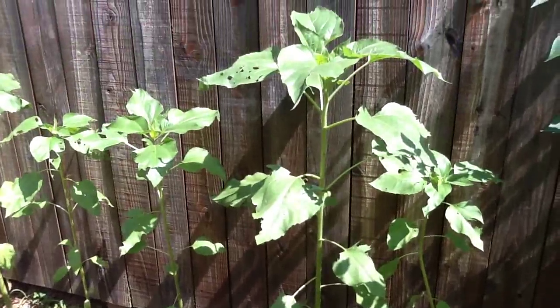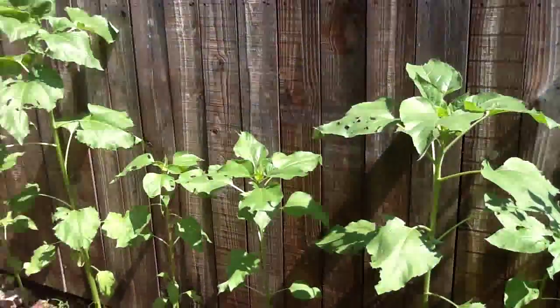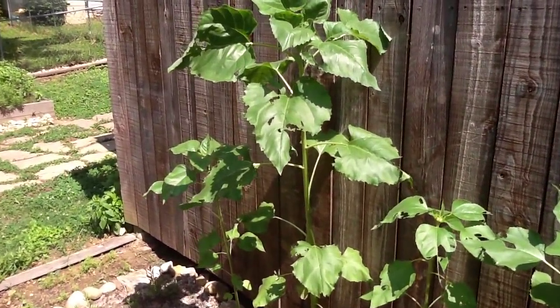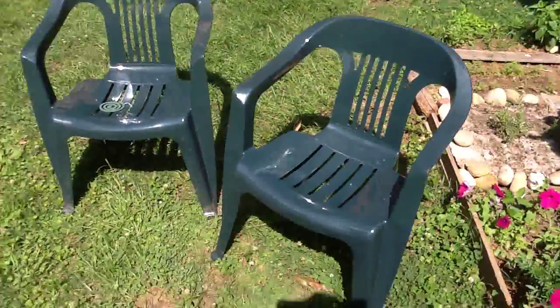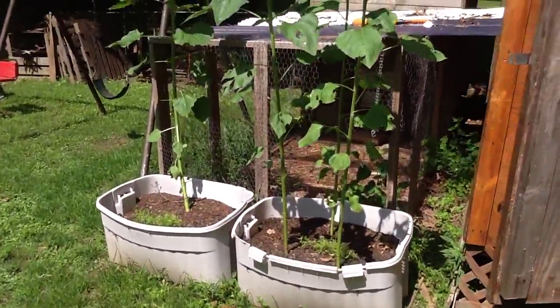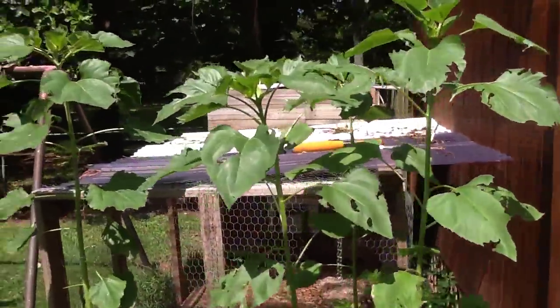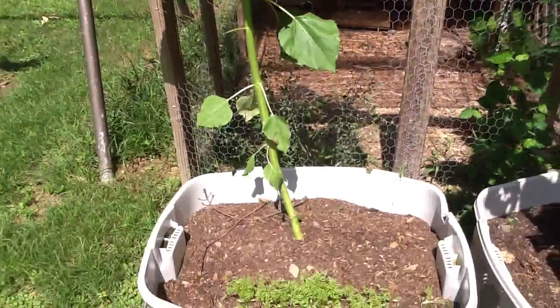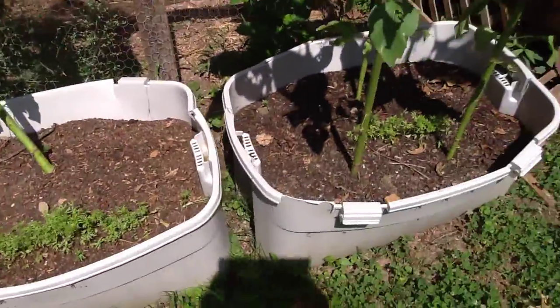Here we are with the sunflowers. Regular flowers there, some flowers here — some are getting taller than others. I think they've still got a ways to go. And then we have some over here by the chicken coop that are getting pretty tall, so that's exciting.